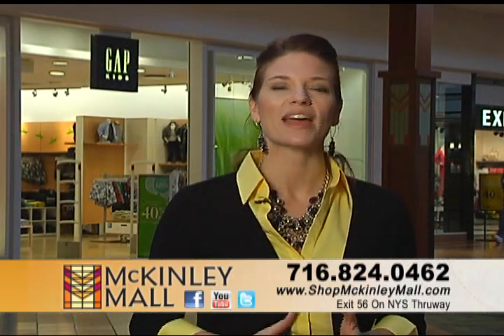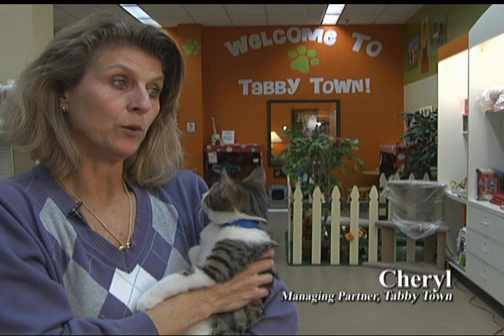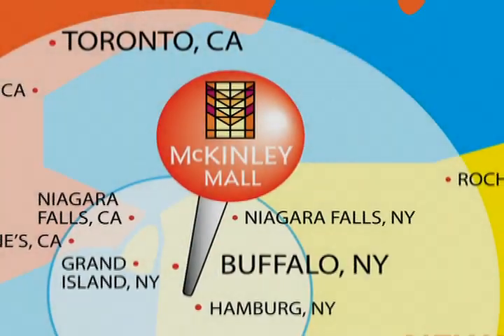The McKinley Mall is Buffalo's family destination. During the day, there's always moms and there's always children. Weekends are packed with families. And evenings, once after dinner's over and Dad wants to bring the family here — traffic is excellent.